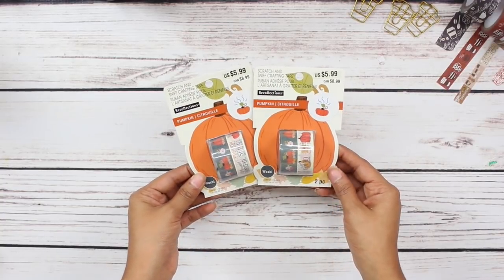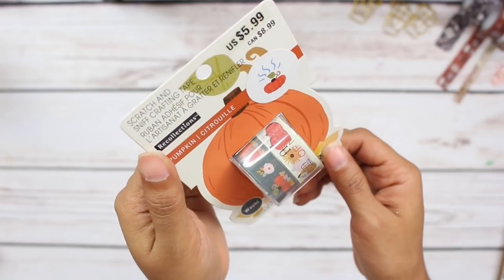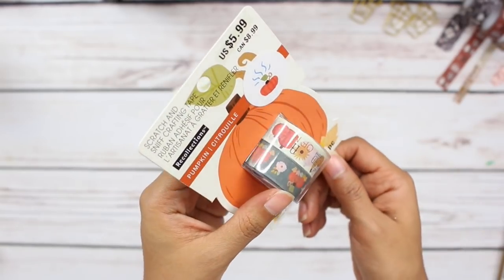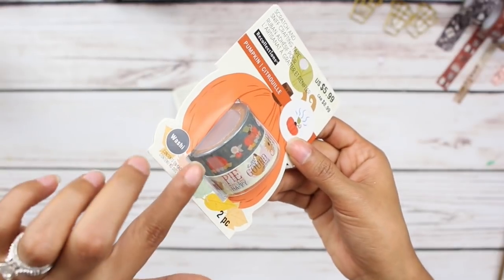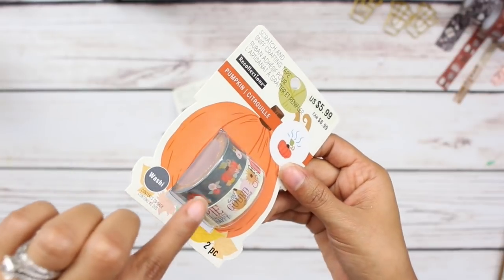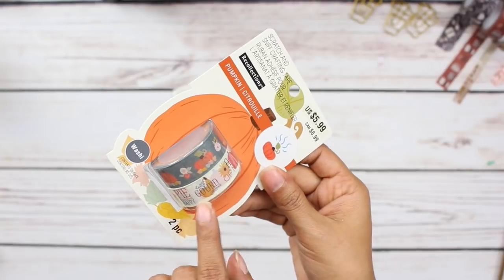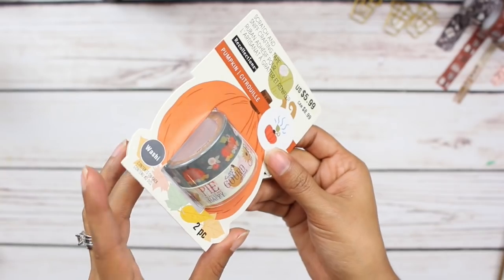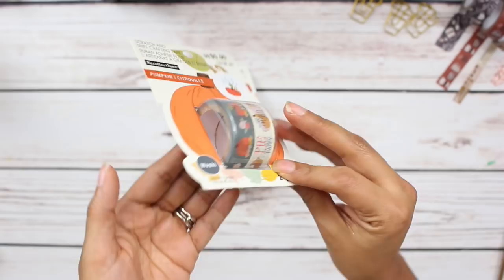So I picked up this little pumpkin set and it is so cute. It's the pumpkin theme and this is like the scratch and sniff — you scratch here and it literally smells like pumpkin spice. The first roll is a dark green or dark grayish blue with all the pumpkins and super cute leaves. And then there's a cream washi tape that says 'hello gourd-geous,' 'pie makes me happy,' 'autumn,' and 'give thanks.' It's super cute and super fall.